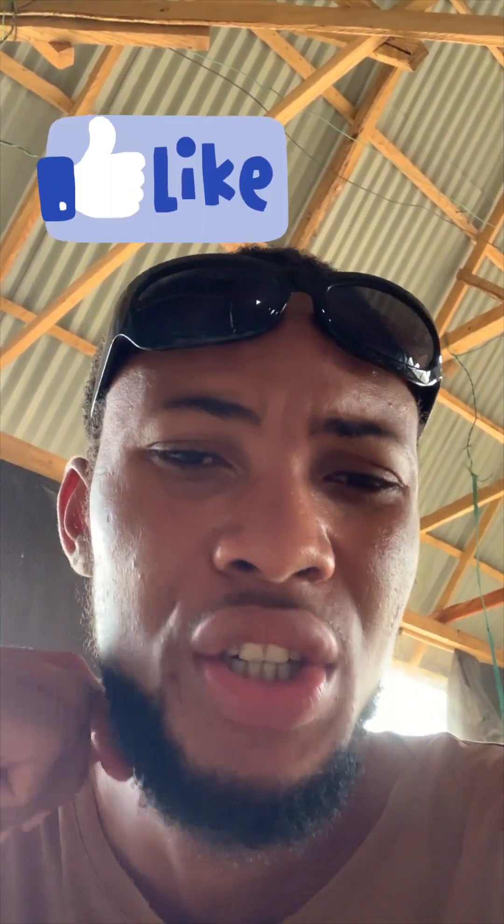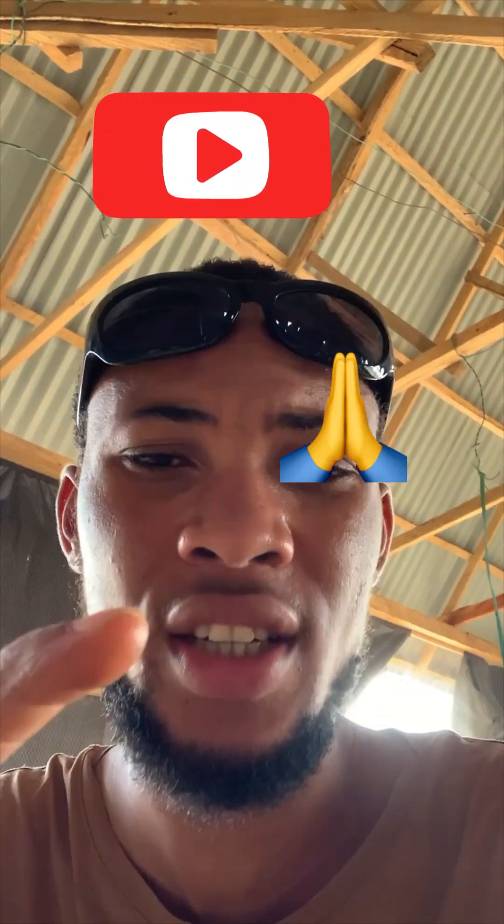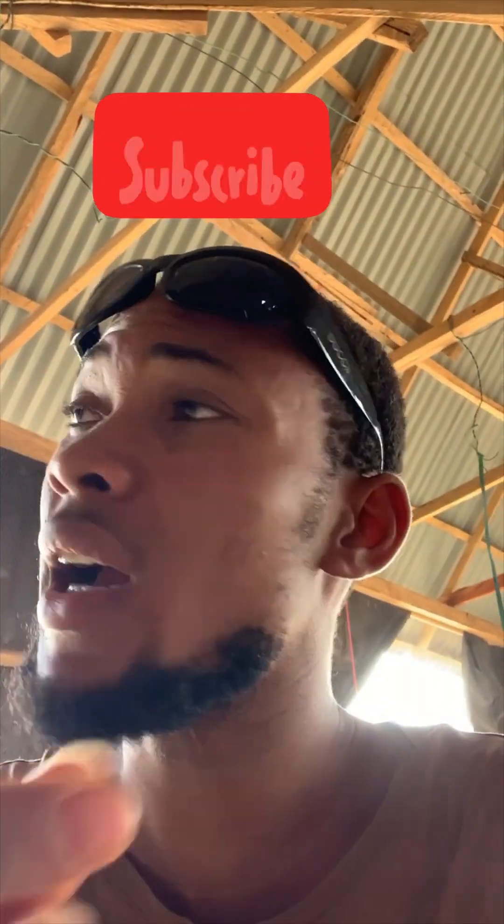Hello guys, welcome! Today is a wonderful and bright day. If you're joining us for the very first time, please like, share, and hit the subscribe or follow button. If you've been following us for a while, thank you and keep up. Happy Easter, guys — hopefully you're having a wonderful Easter week. On today's video, we are going to talk about broilers and layers, and which of them is best for you from your own point of view.